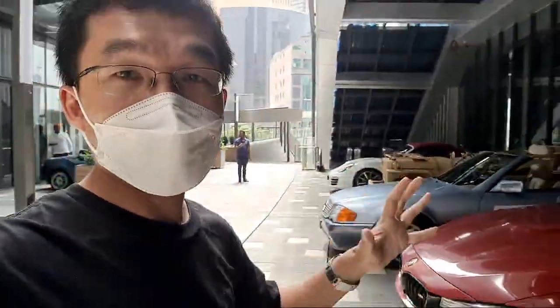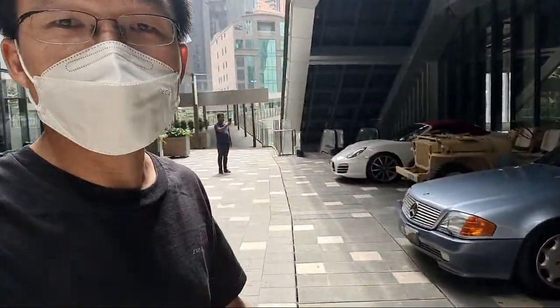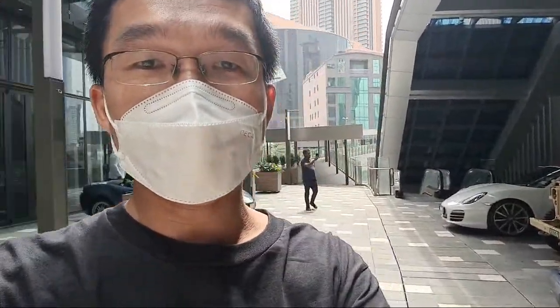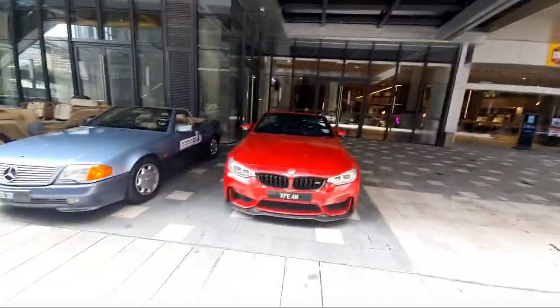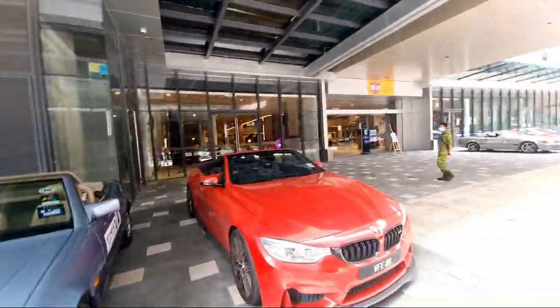Lalaport, you have until 4 p.m. All right, so we are having the best of the best convertible gathering here. Those of you guys who are not here, let me just bring you on the tour and show you what you guys can expect to see. I've got the four series over here.